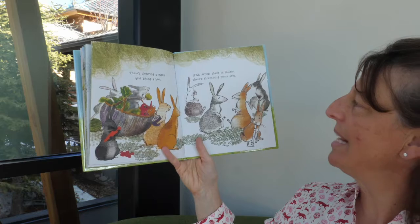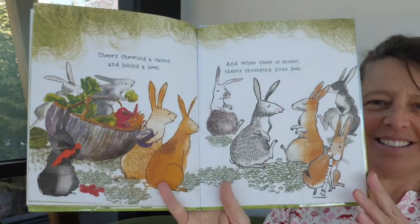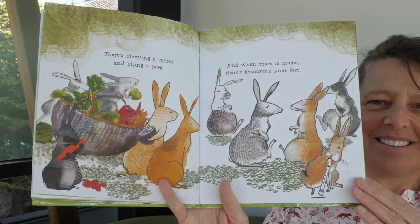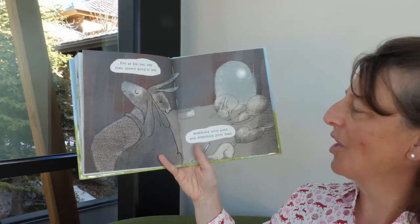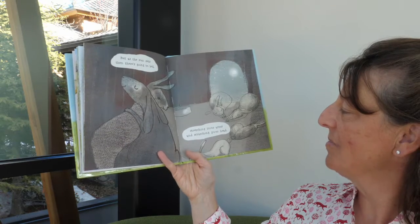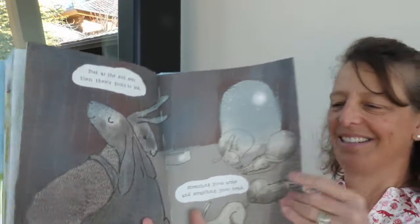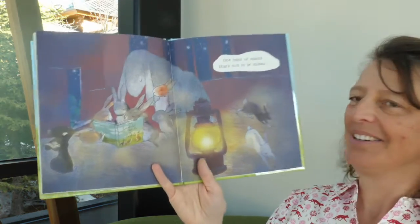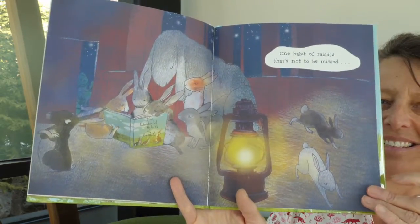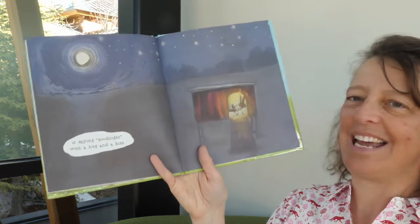There's chewing a carrot and biting a beet, and when there is music, there's thumping your feet. But as the sun sets then there's going to bed, stretching your arms and scratching your head. One habit of rabbits that's not to be missed is saying goodnight with a hug and a kiss.